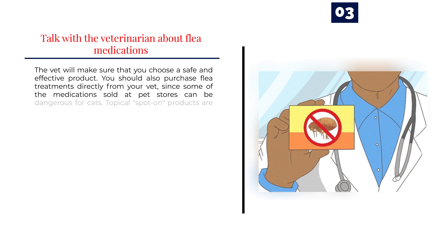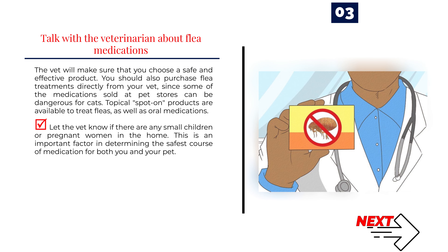Number 3: Talk with the veterinarian about flea medications. The vet will make sure that you choose a safe and effective product. You should also purchase flea treatments directly from your vet, since some of the medications sold at pet stores can be dangerous for cats. Topical spot-on products are available to treat fleas, as well as oral medications. Let the vet know if there are any small children or pregnant women in the home, as this is an important factor in determining the safest course of medication for both you and your pet.